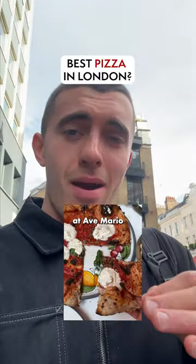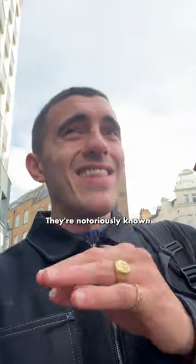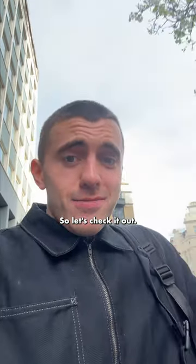I'm just about to try some of the new vegan options at Ave Mario, which is one of the big Mama Group restaurants. They're notoriously known for not having the best vegan options, so let's check it out.